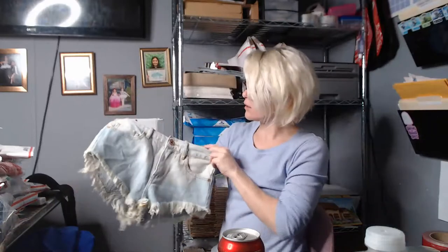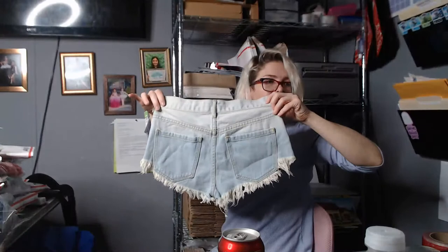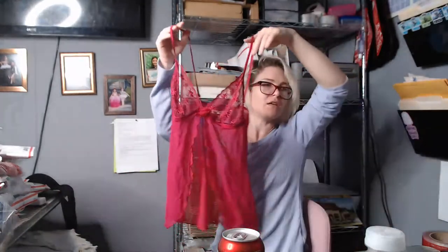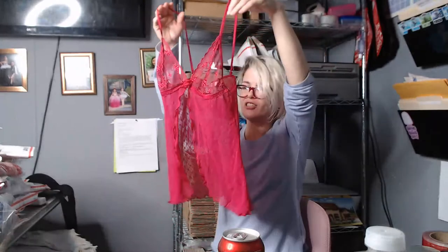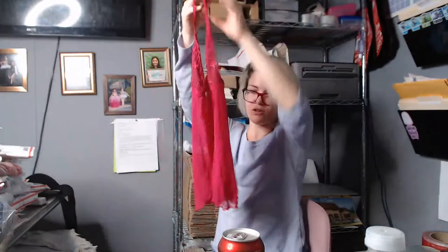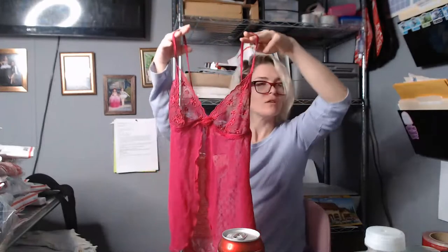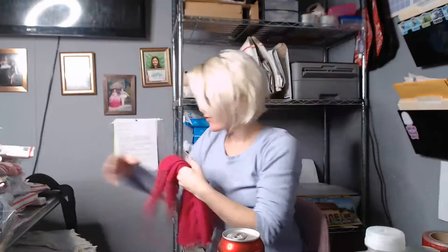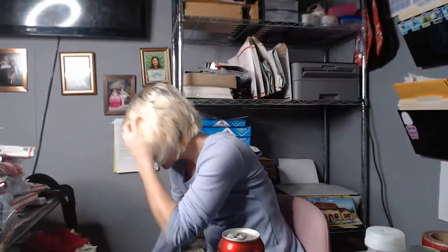I got some Bullhead cut-off braid denim shorts — quite a few. And I forgot this cute little teddy. I checked it — all the lace is still good, no rips, tears, or snags. It's cute and fancy. It should sell well.